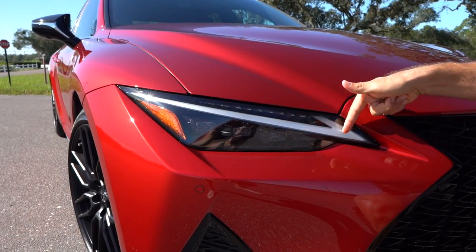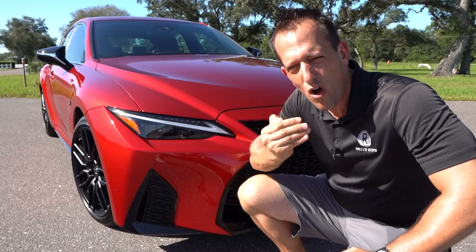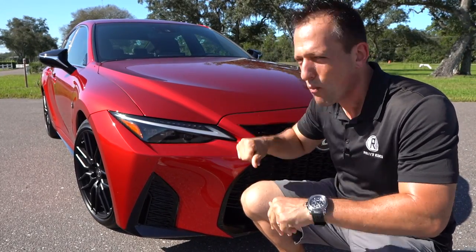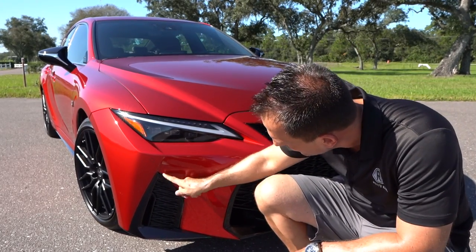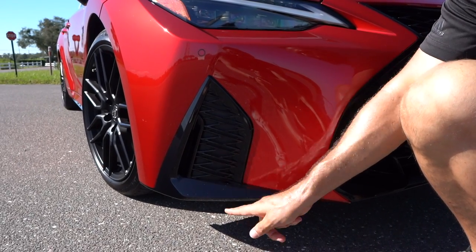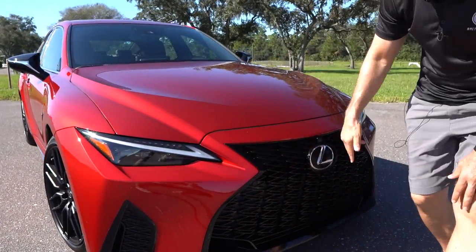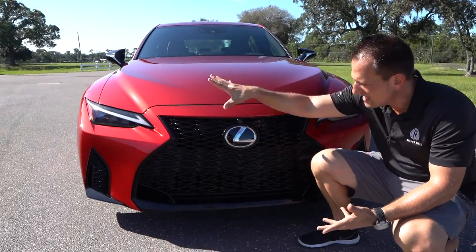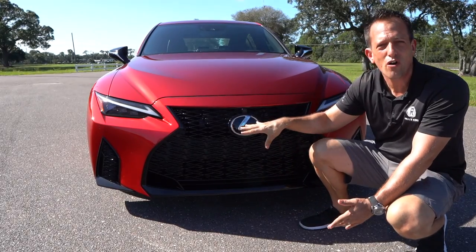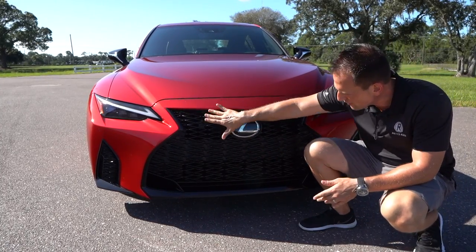I'm also really digging the signature daytime running lamp, which is of course full LED. The sharp lines really just draw the eye — all your rods and cones are going to be firing like crazy when you're looking at this Infrared IS350 F-Sport. As you drop down, there's a little bit of gloss black, but here's the great news: this is a functional side air curtain. I love the way the gloss black extends out from the bodywork and then tucks back in, giving it that nice angular design that Lexus does so well. Coming across that unique spindle grille design — this massive open grille is something Lexus ushered in and they've really attached themselves to. You could be on the moon right now and you'd know it's a Lexus based off of this grille design.